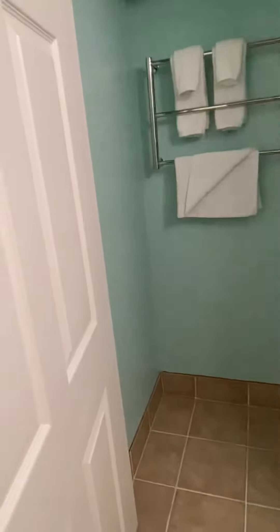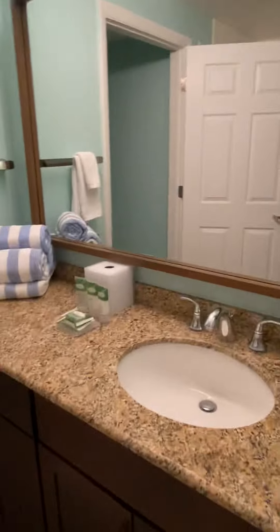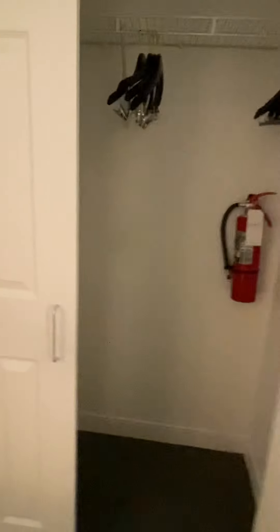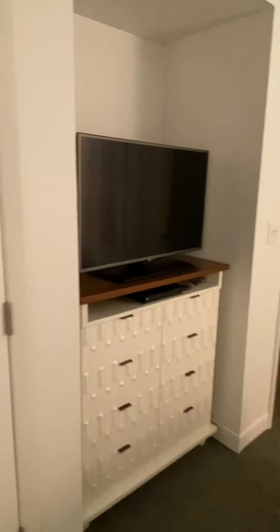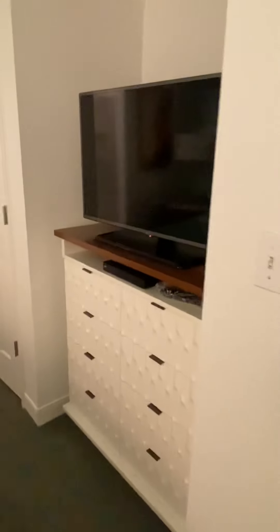Shower, restroom, and here is the closet — it's pretty spacious. We hide our suitcases here. There are hangers, and this is a TV. Thank you for watching, bye!